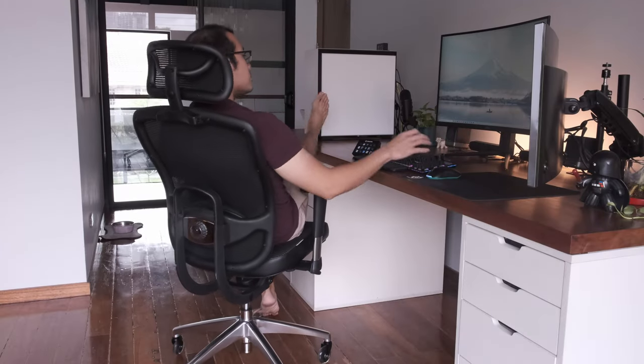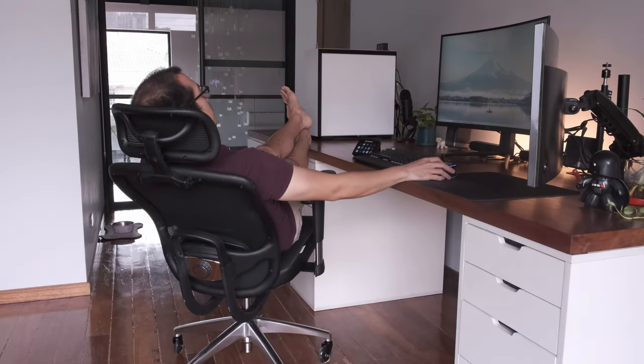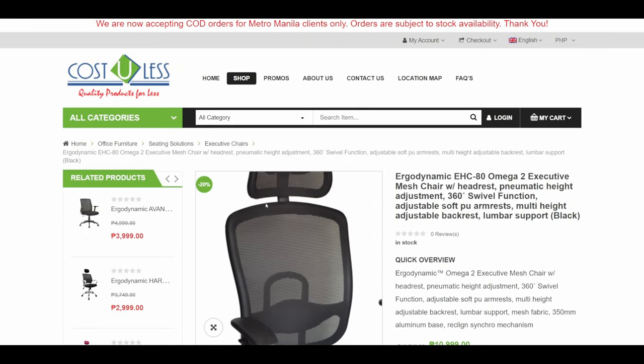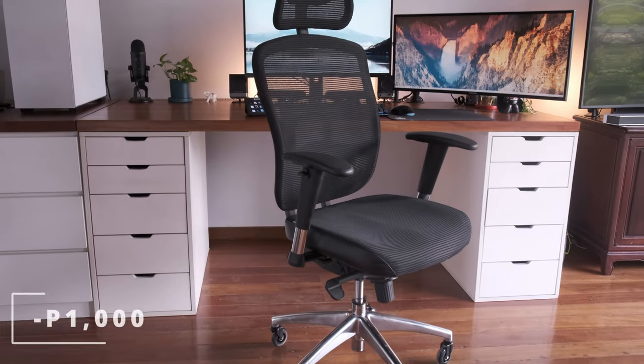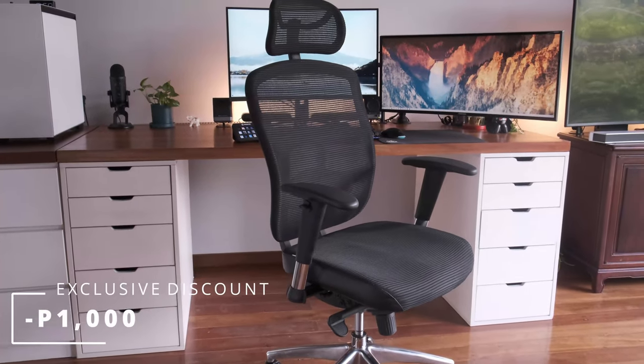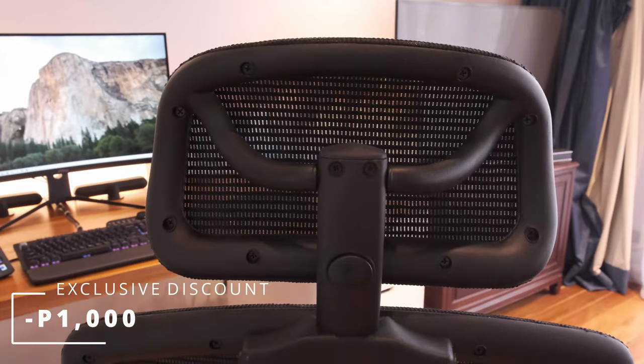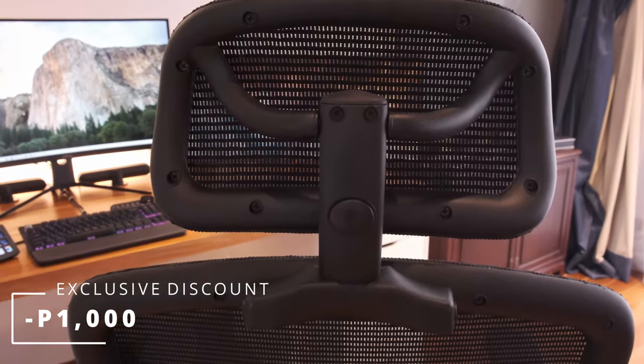Today we are proud to review its more premium sibling — this is the EHC 80. Get a discount of 1,000 pesos off the Ergodynamic EHC 80 by using promo code HARDWARESUGAR. It is good for the first 50 purchases only, so get it while supplies last. I'll leave a description on how to avail the promo in the video description.